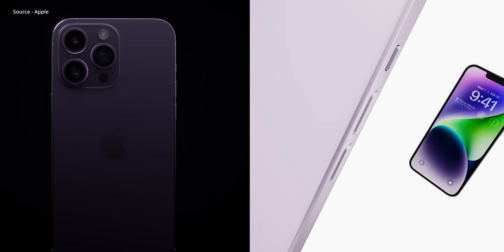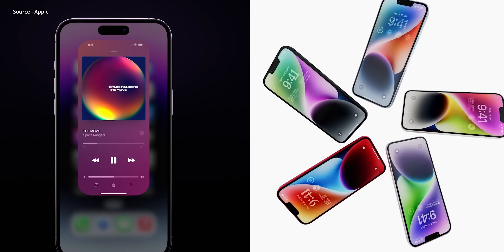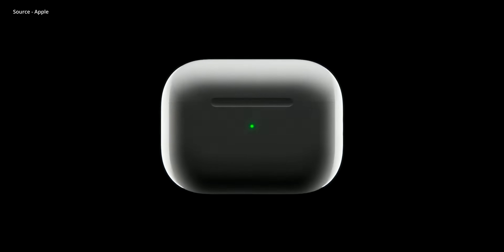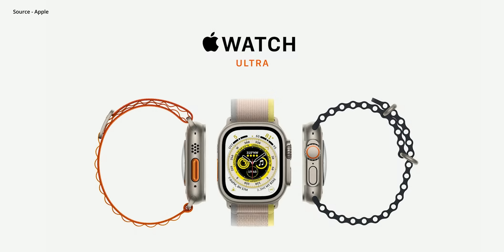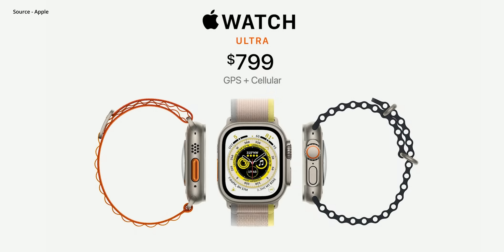Apple just announced the new iPhone 14 and 14 Pro, along with some other goodies like the new AirPods Pro 2nd generation, the Apple Watch Series 8, SE, and the Apple Watch Ultra that's going to retail for $800. But you probably clicked this video to learn more about the new iPhone, so I'm here to share 10 facts about this new series.